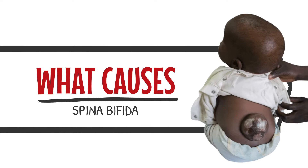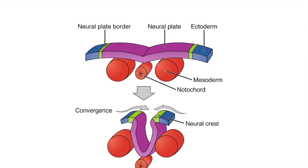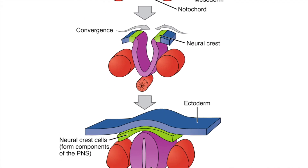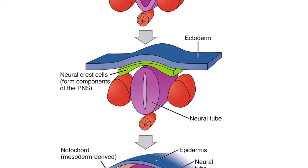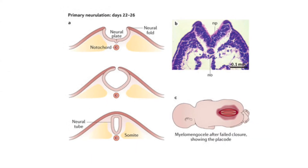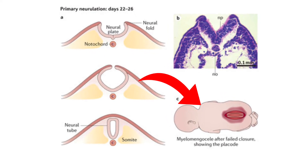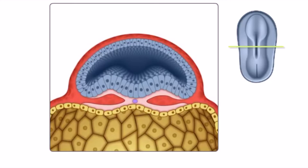Spina Bifida develops during the first 16 days of pregnancy, often when the mother may not even know that she is pregnant. This happens during the process of primary neurulation, where the embryo starts to develop its nervous system. Failure of closure of the neural tube results in a neural tube defect. The incomplete closure of the dorsal spinal structures, which usually happens between the 17th to the 30th post-conception day, is what happens.